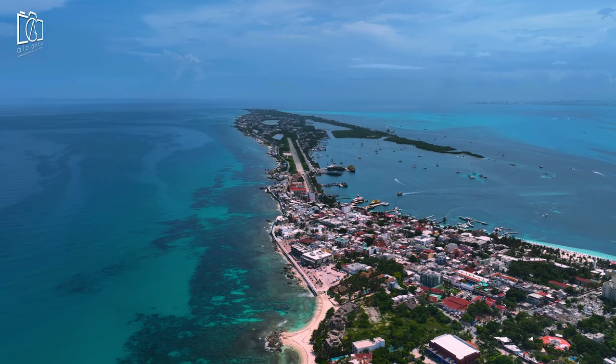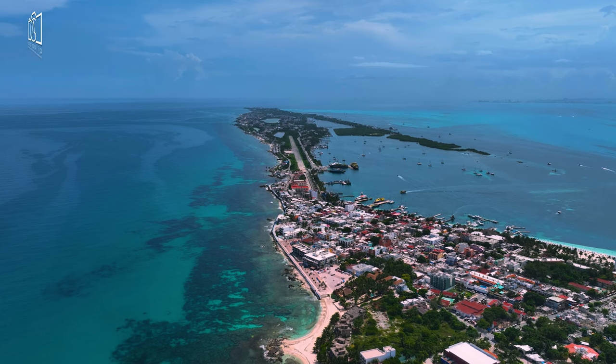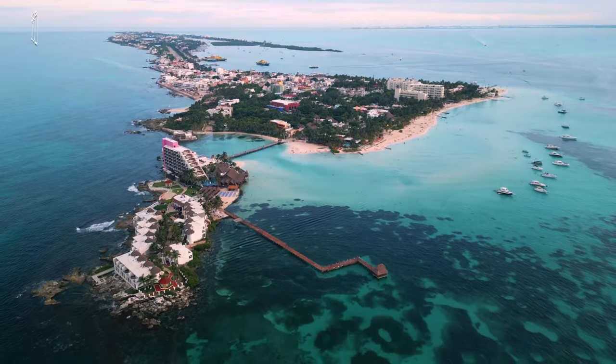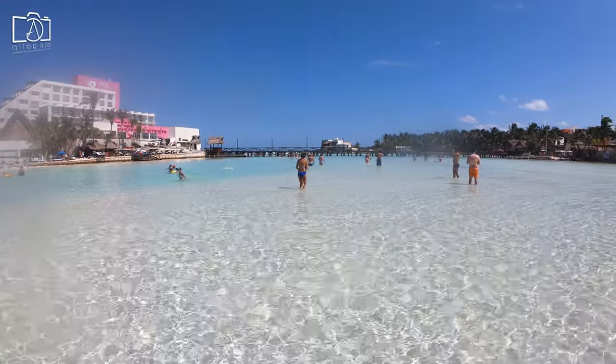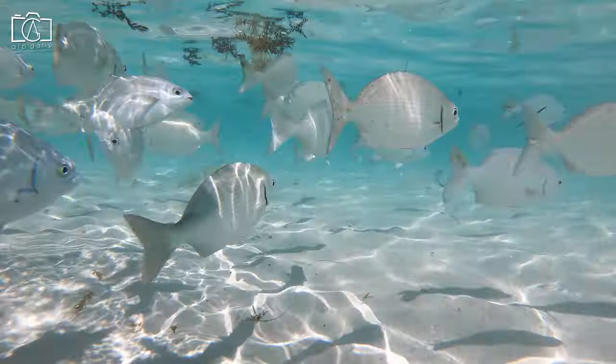Isla Mucares boasts a variety of must-see attractions that cater to diverse interests. Playa Norte is renowned for its breathtaking beauty, with clear, shallow waters and soft white sands, making it perfect for swimming and sunbathing.